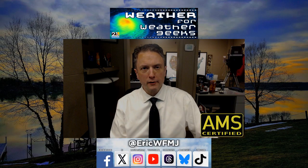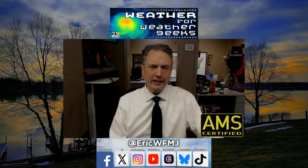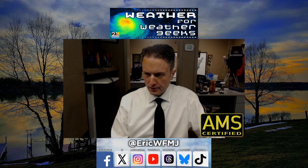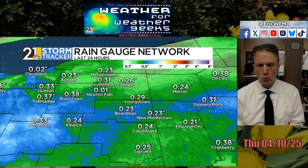We are back with Weather for Weather Geeks on the 10th day of April — Thursday evening. It's been a clammy, cloudy, and damp Thursday, and unfortunately it's going to stay this way into the overnight and into Friday as well. The steadiest rain today occurred during the morning hours, but this afternoon we've had some mist and drizzle. All told, over the last 24 hours, about a quarter of an inch has fallen region-wide, with a few locally higher amounts.